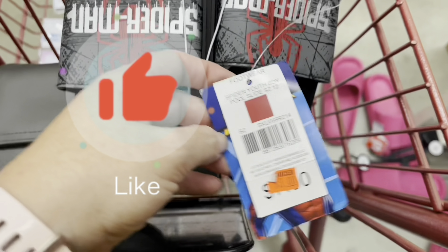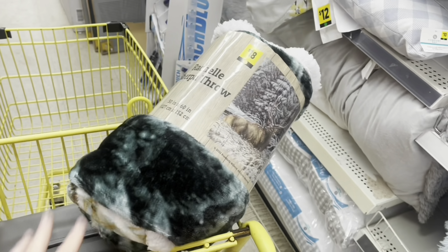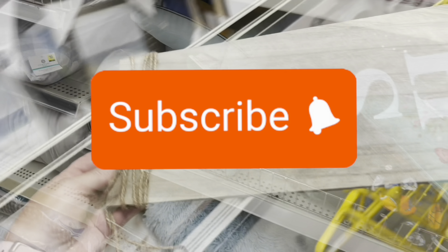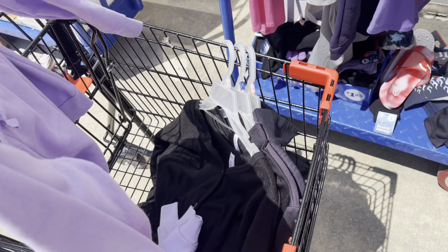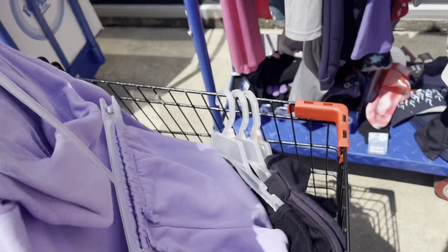Hello everyone and welcome back to my channel. Today we are at Family Dollar and we are going to go in here in just a moment and see what kind of good deals we can find. If you're new here, welcome — my name is Ashley and I'm so happy to have you.